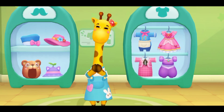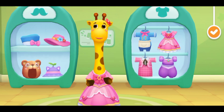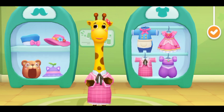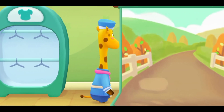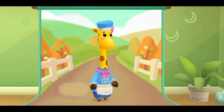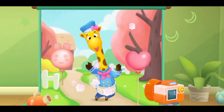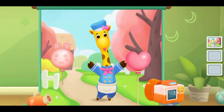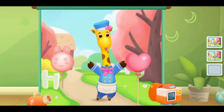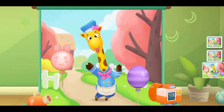There are lots of pretty clothes — which one should I wear? Tap the camera to take a pic. What a nice picture! Thanks!